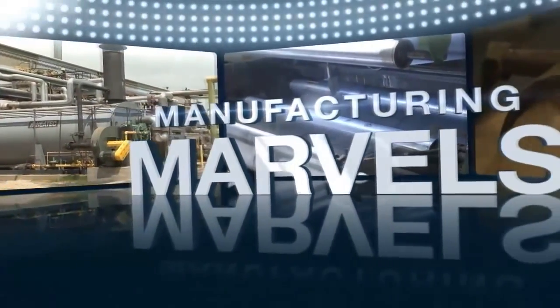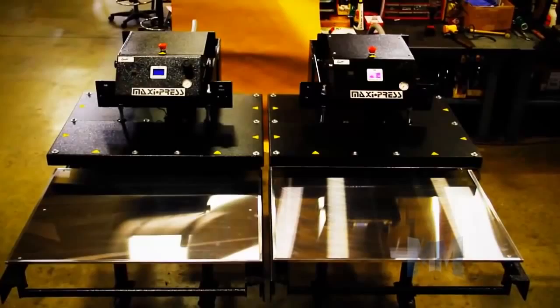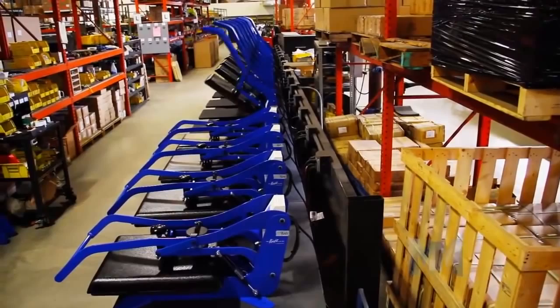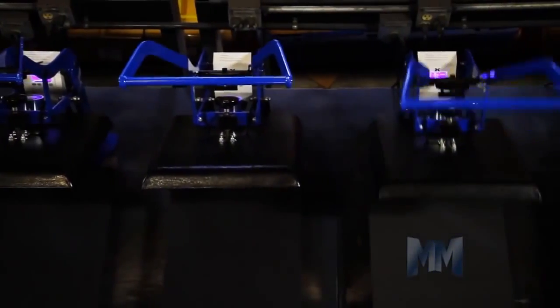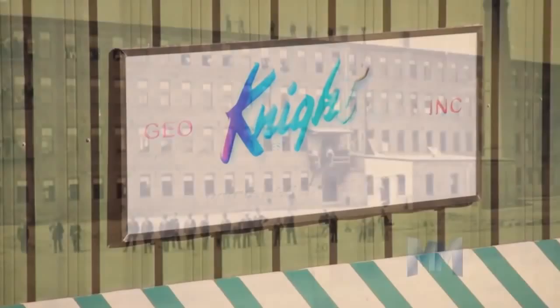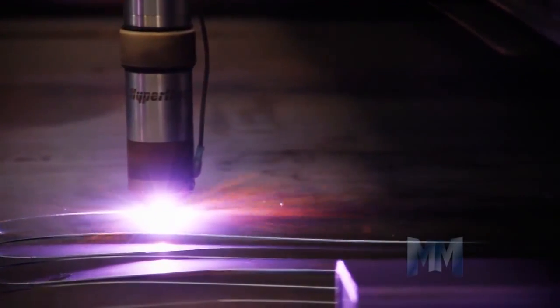Hi, this is John Criswell. Welcome to Manufacturing Marvels. If you can picture it, George Knight and Company has the machine to print it. Known for making the Cadillac of heat press machines, George Knight and Company is a worldwide provider of heat transfer press equipment for industries, commercial businesses, and hobbyists. Located in Brockton, Massachusetts, George Knight and Company began building machinery in 1885 and continues to make their machines in the USA.